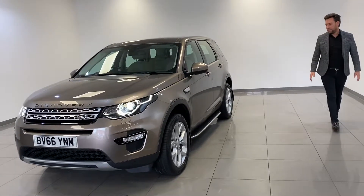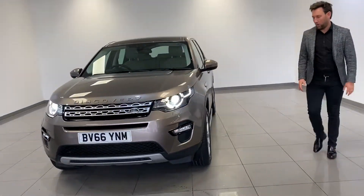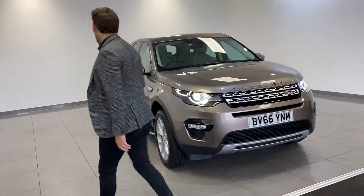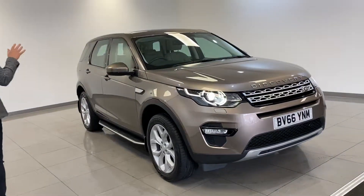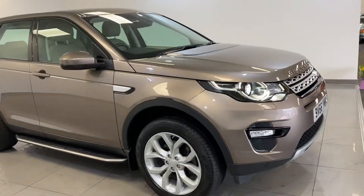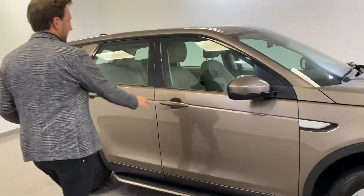One of our best-selling family cars, the Land Rover Discovery Sport. This one's a HSE model in a special metallic, a bit of a different colour with a contrasting cream interior. It's got upgraded wheels, it's got sidesteps — it's a HSE, 34,000 miles.